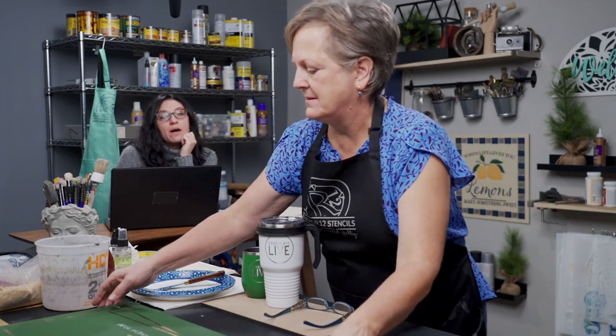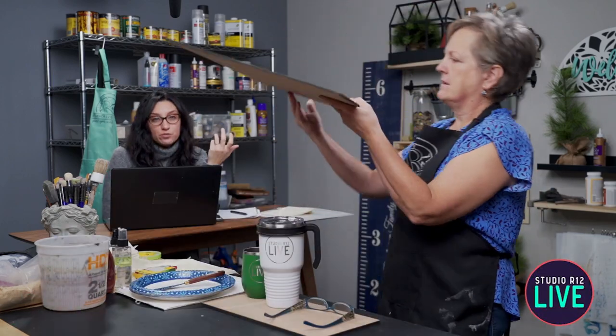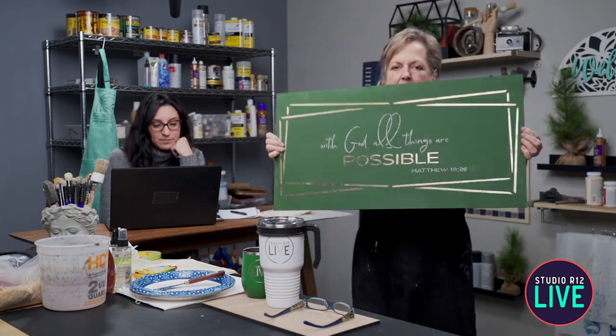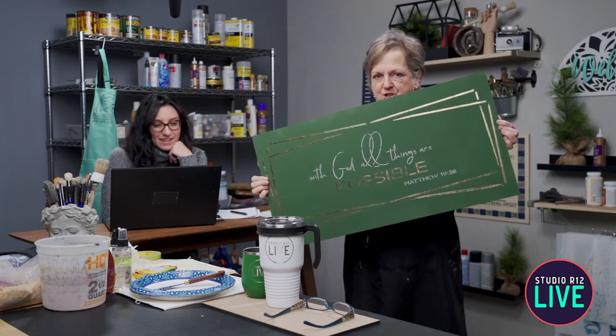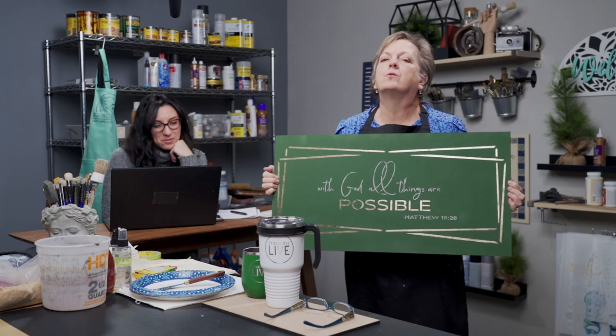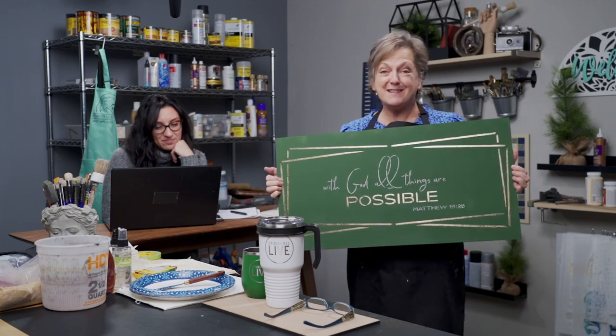If you missed our YouTube release last week, we released this beautiful sign showing the foil technique — look at how reflective that is. You can do that through a stencil. It's amazing. We have that video up now.